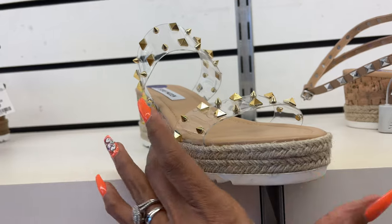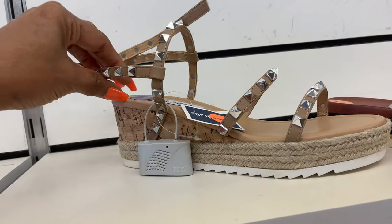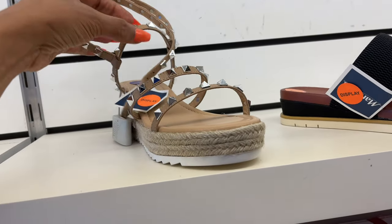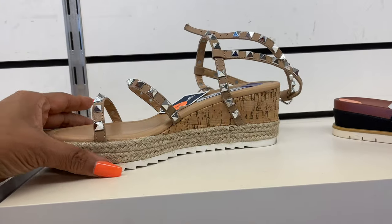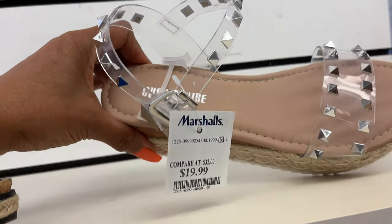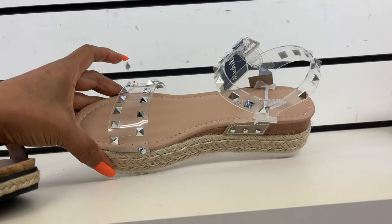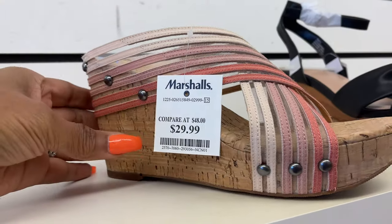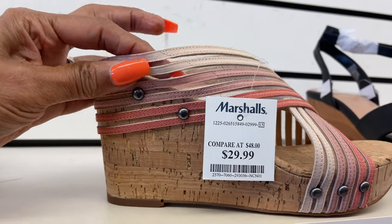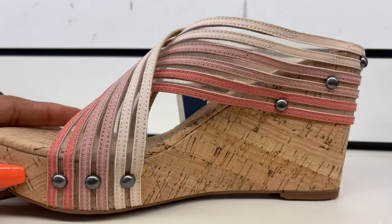Steve Madden has some new sandals — clear plastic with gold studs — $35. They have it in this style, also $35. Ankle strap. This is similar but it's Cushioneer for $20 with silver studs and a roll heel. This is BCBG for $30 — peach gradient colors. Mesh Lucky Brand $30 — nice wedge heel, the colors are so pretty.